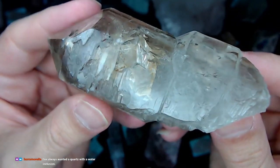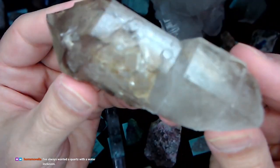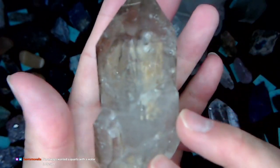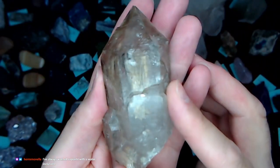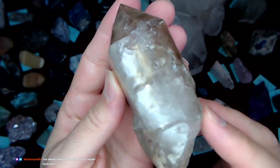Beautiful piece. We actually have one here — quartz with water inside. It's a smaller piece. We'll try to find the water.